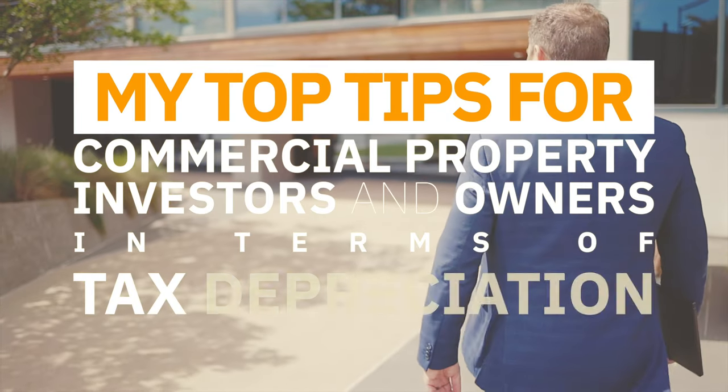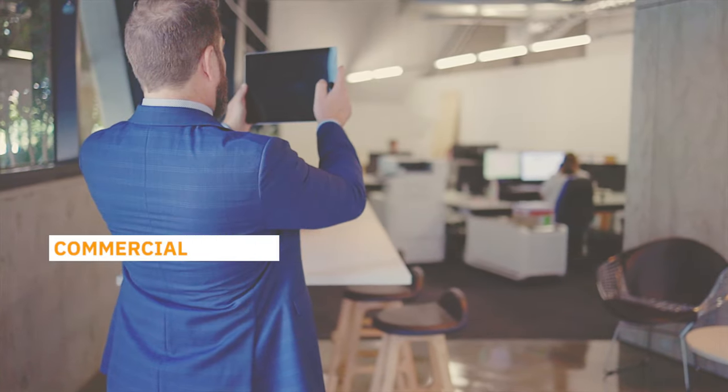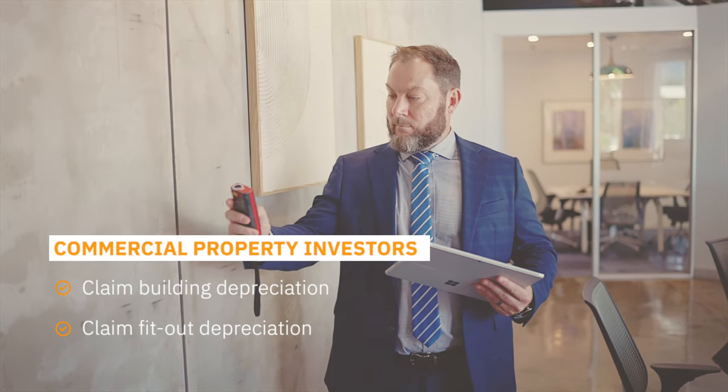My top tips for commercial property investors in terms of tax depreciation: commercial property investors, you are eligible to claim depreciation for both the building and the fit out if this has been supplied to the tenant.